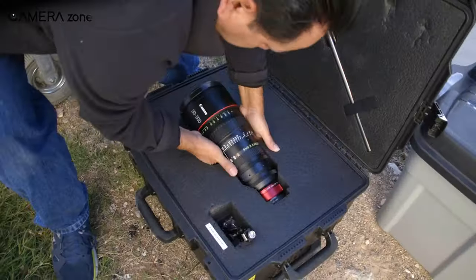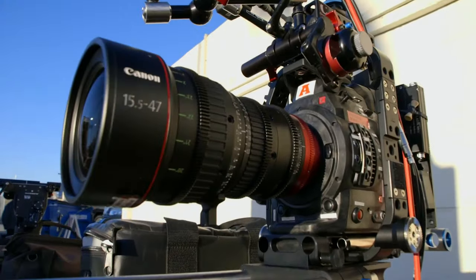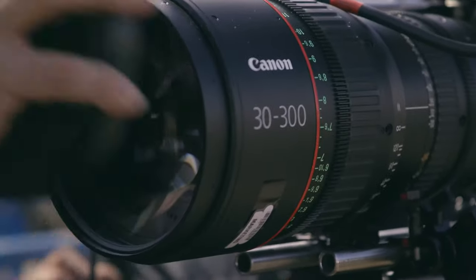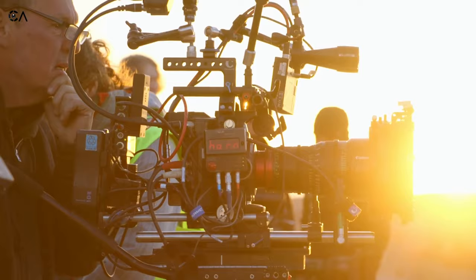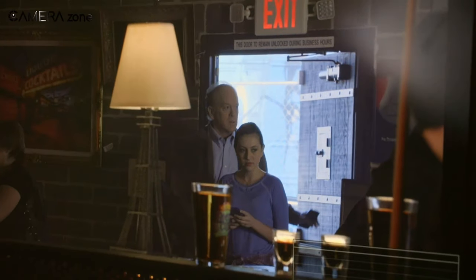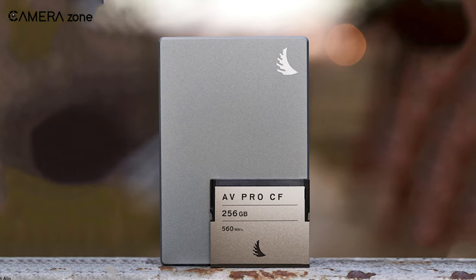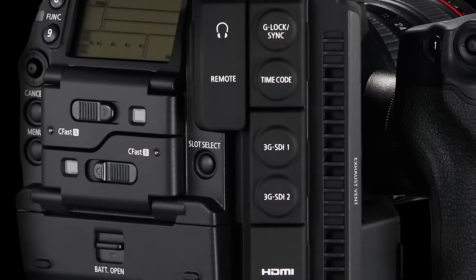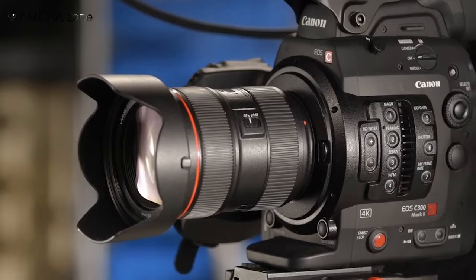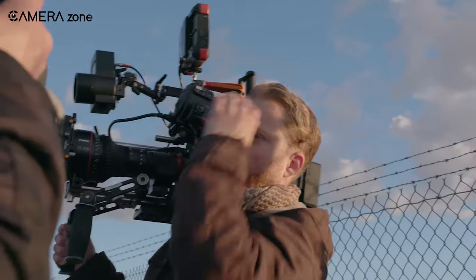Canon also offers the C300 Mark II ENG package, which includes a ZAKUTO ENG rig, ZAKUTO Gradical Viewfinder, and Canon CineServo EF lens. The camera records to dual CF 2.0 cards, with an SD slot recording long GOP 2K and 4K in Photo JPEG codec. However, CF 2.0 cards are quite expensive compared to other media options. While the control positions may be different for EOS cinema cameras, the C300 Mark II has well-labeled controls making it easy to change settings without having to navigate multiple menus.